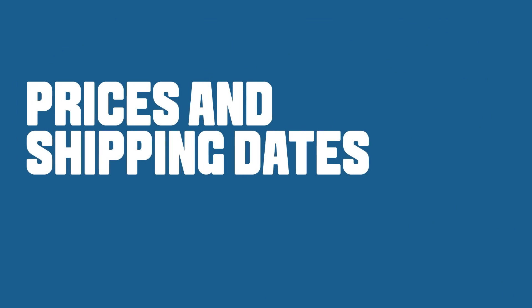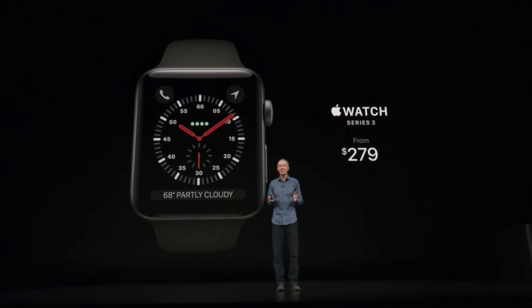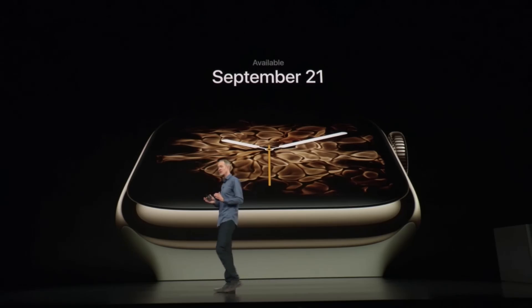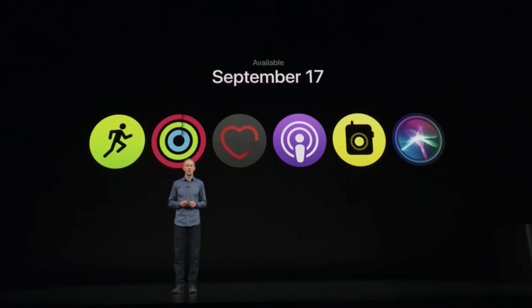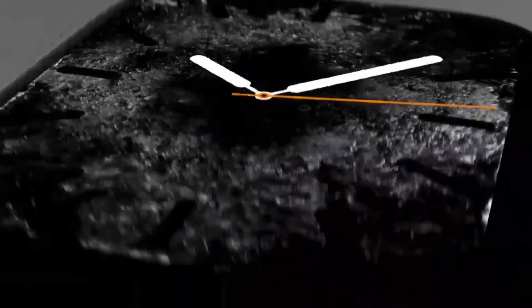Apple Watch Series 4 with GPS starts at $399, and Series 4 with cellular starts at $499. We're keeping Series 3 at more affordable prices starting at just $279. You can order Series 4 starting Friday, available the following Friday, September 21st. WatchOS 5, the most advanced wearable operating system, will be available on September 17th. At Apple, we're always pushing our products forward and making technology more personal. We hope that you love these new products as much as we do.